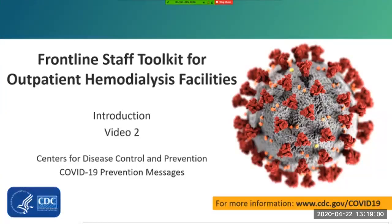Hi, thank you for joining. This is the second segment of the Frontline Staff Toolkit for outpatient hemodialysis facilities. This toolkit was created as a resource for frontline staff who are having frequent interactions with patients and providing direct care in outpatient hemodialysis facilities.